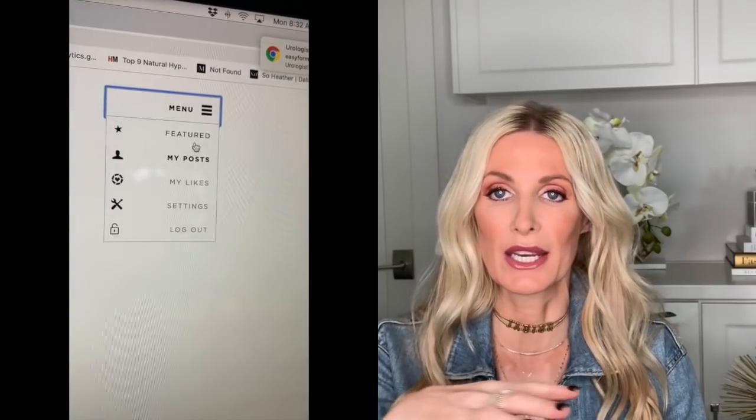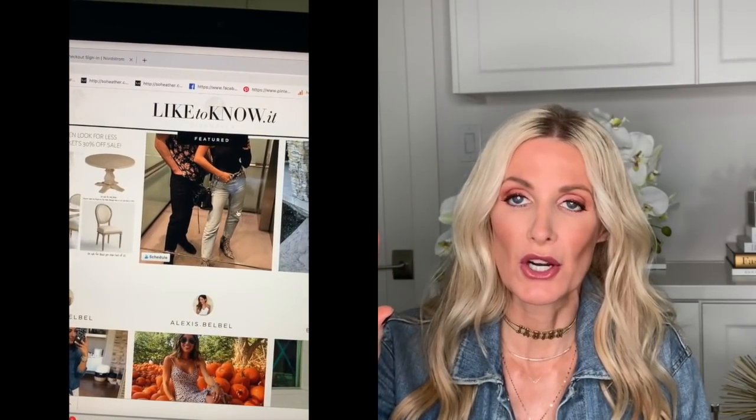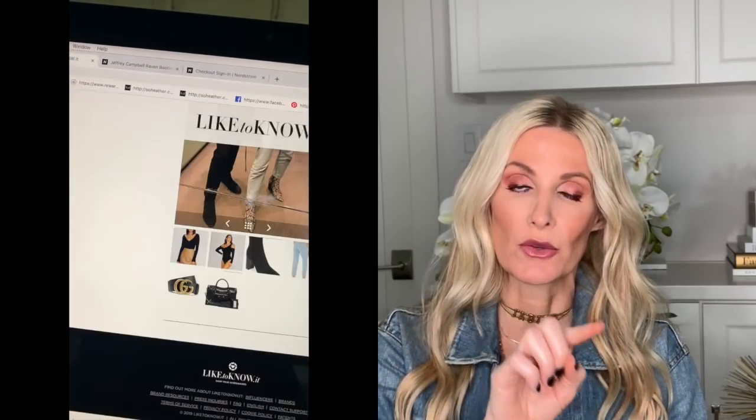Once you download the app, you will enter in your email address. Before you even attempt to follow any of your favorite influencers within the app, random pictures from influencers will show up. You can scroll through the app as if you're in Instagram. Any picture you come across — if you tap the picture — below the picture, all of the items that the person is wearing in the photo will pop up below. Let's say you wanted a jean jacket — the picture of that jean jacket would pop up below, you would click it, and it would take you to the website where you could purchase it.